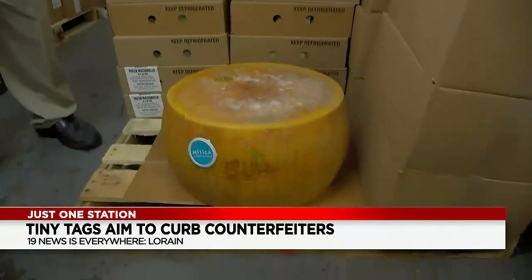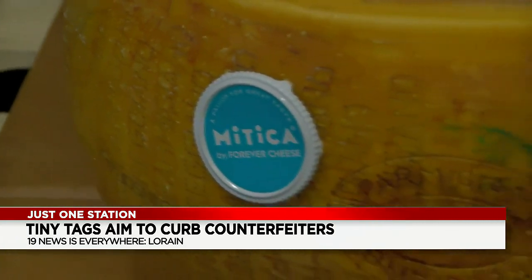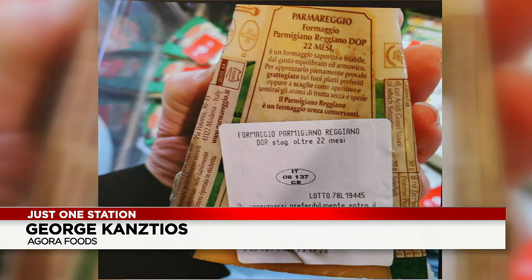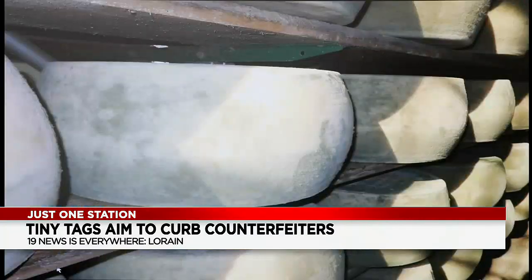George Cancios of Agora Foods in the Gordon Square neighborhood directly imports and distributes Mediterranean foods. For him, authenticity is vital. 'It's extremely important — that's really the basis of our business. There have been counterfeits in all parts of the business.'